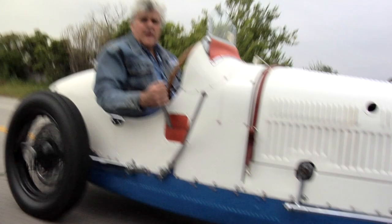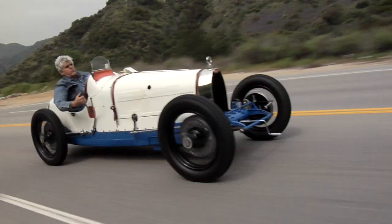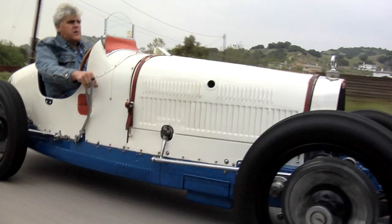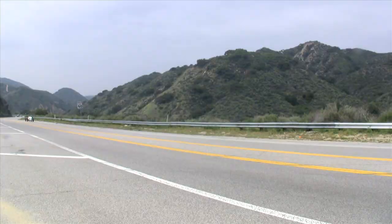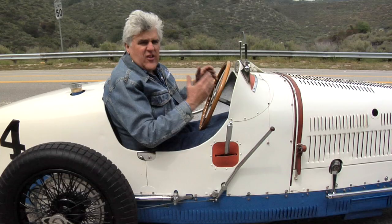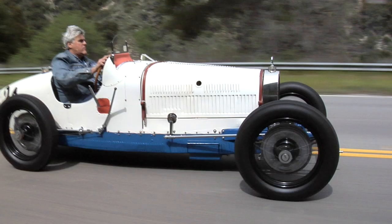I'm trying to get some heat in it now, waiting for the camera car to catch up. The handling is really fantastic. Very few cars can give you the raw emotion of this automobile — the sights, the smells, the supercharger oil. There's almost no modern car that's as exciting to drive as one of these. Sure, there are cars that are faster and handle better, but in terms of pure enjoyment and raw emotion, there's nothing like this.